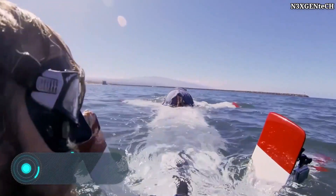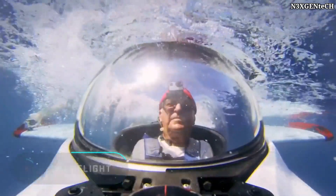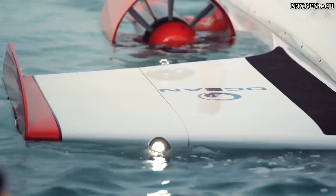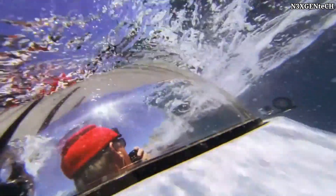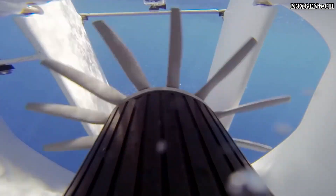Deep Flight. The name of this device speaks for itself — it was created for deep flights, that is, underwater. It's quite easy to imagine, as the exterior of the device is more or less like an aeroplane. Deep Flight is an individual submarine with a glazed cockpit for the pilot and passenger to enjoy the underwater scenery.